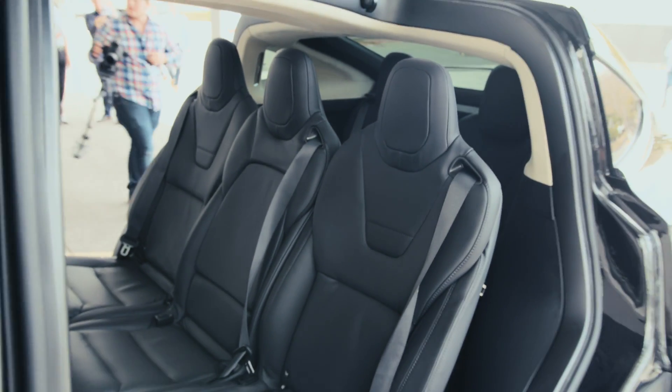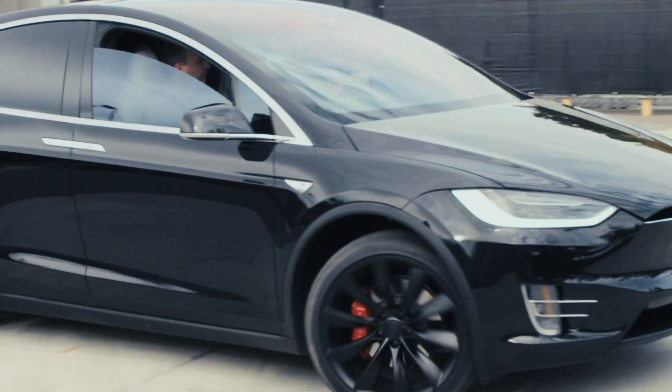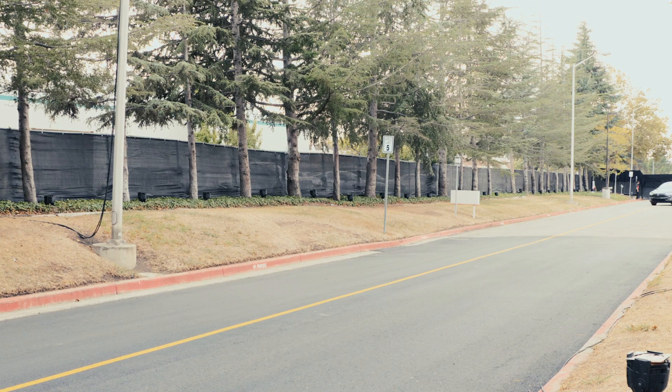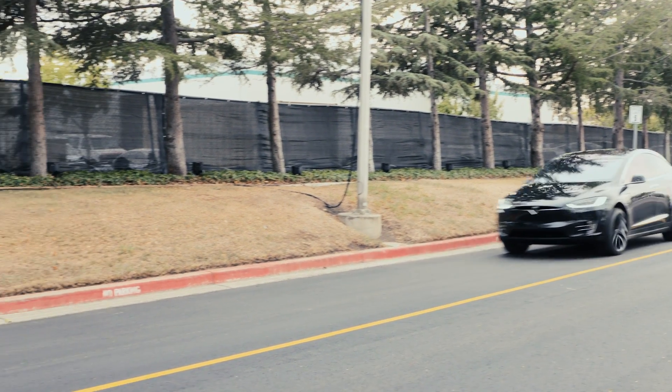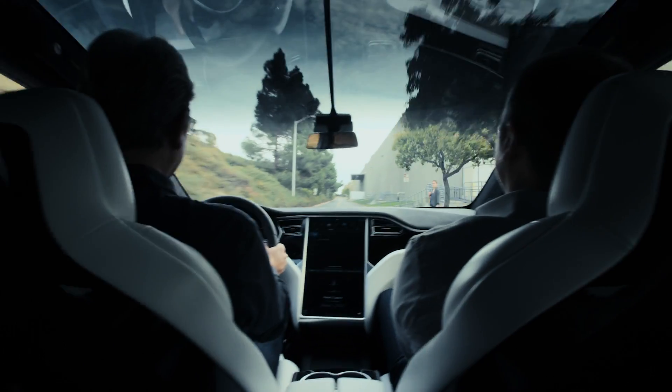The Model X carries seven people and as much stuff as anyone needs to haul. $132,000 gets you a beautiful SUV that hits 60 miles per hour in 3.8 seconds, charges in as little as 30 minutes, and has a range of 257 miles.